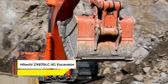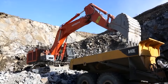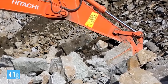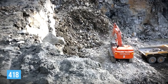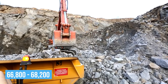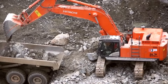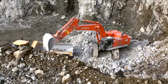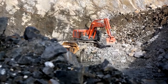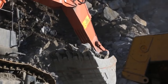Meet the Hitachi ZX670LC-5G excavator, a true giant in the excavation world combining immense power with precision engineering. Boasting an engine rated at 418 horsepower and an operating weight of around 66,000 to 68,200 kilograms, this excavator is designed for heavy-duty tasks. It's not just about digging — it's about doing so efficiently and effectively. This machine is a go-to for large-scale construction projects, capable of handling demanding tasks such as deep excavation and heavy lifting with ease and reliability.